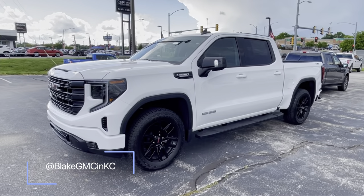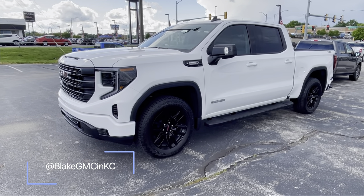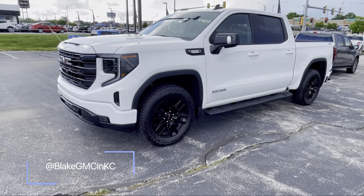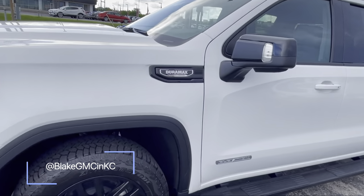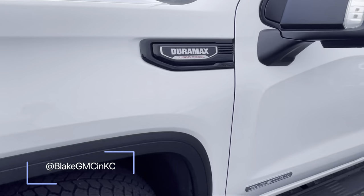This is the 2022 GMC Sierra 1500 Elevation package. The Elevation has all the features of the SLE plus a monochromatic exterior, black gloss grille, 20-inch tires, rear defogger on the glass, and a 3-liter Duramax turbo diesel.